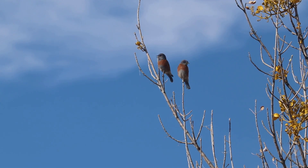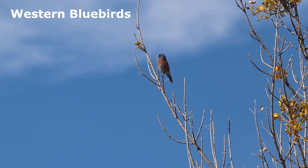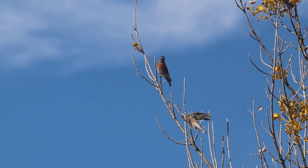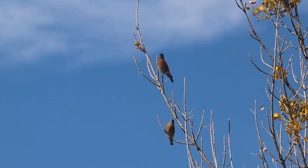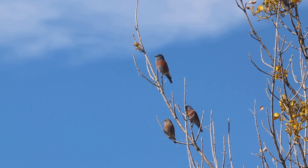Another species that often associates with cedar waxwings are western bluebirds. These distinct birds are also attracted to mistletoe berries, and both species are commonly found in the campground during winter months. Male western bluebirds have a blue throat, unlike the red throat of the eastern bluebird found across the eastern United States. Western bluebirds also have a grayish belly, unlike the distinct white belly of the eastern bluebird.